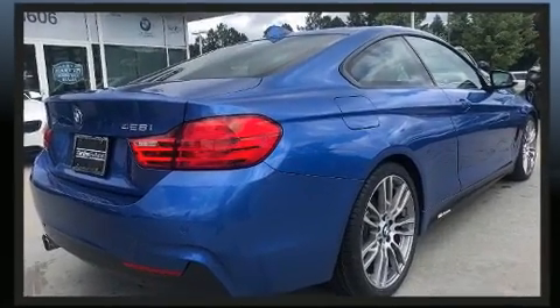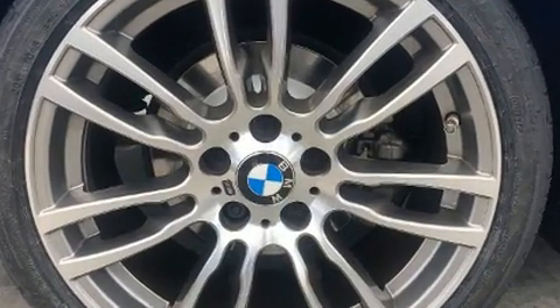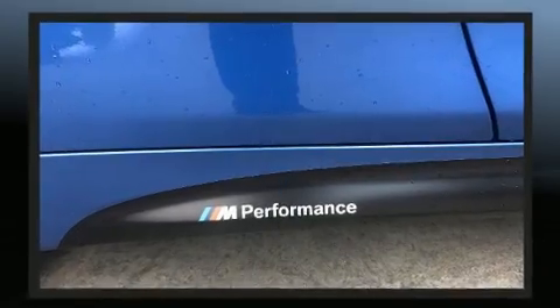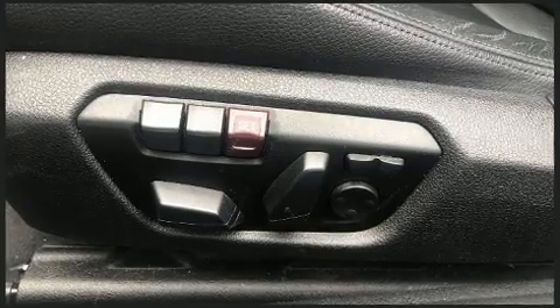BMW infused the interior with top-shelf amenities such as front and rear reading lights, a leather steering wheel, power front seats, front and rear air conditioning, remote keyless entry, and much more.